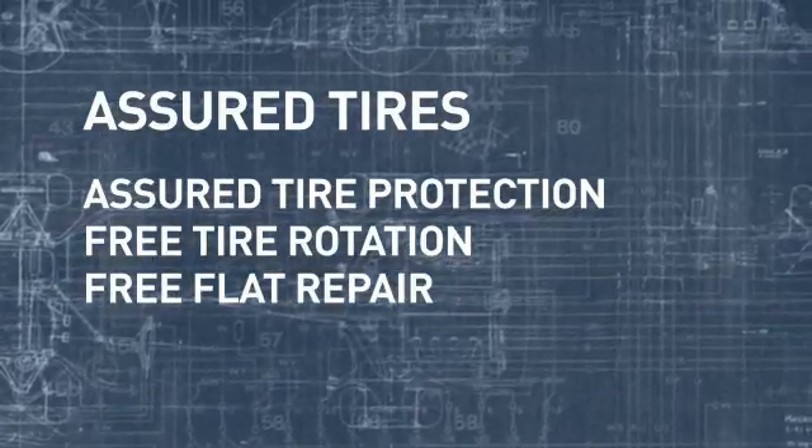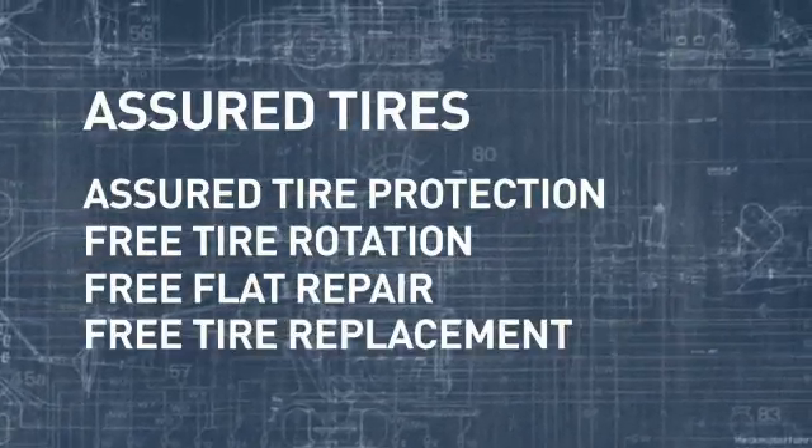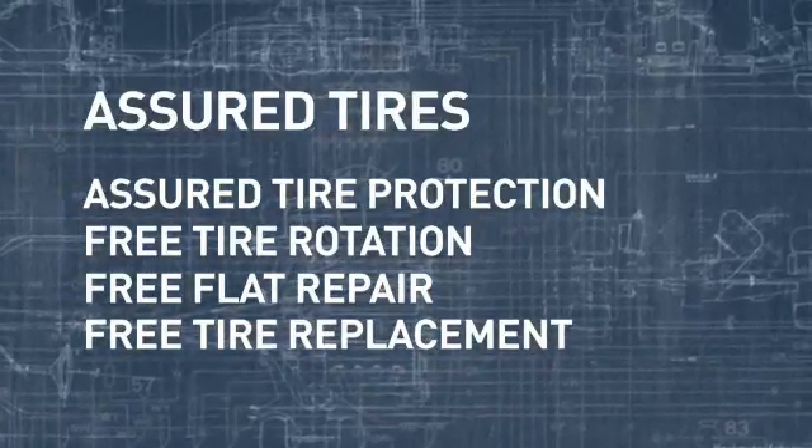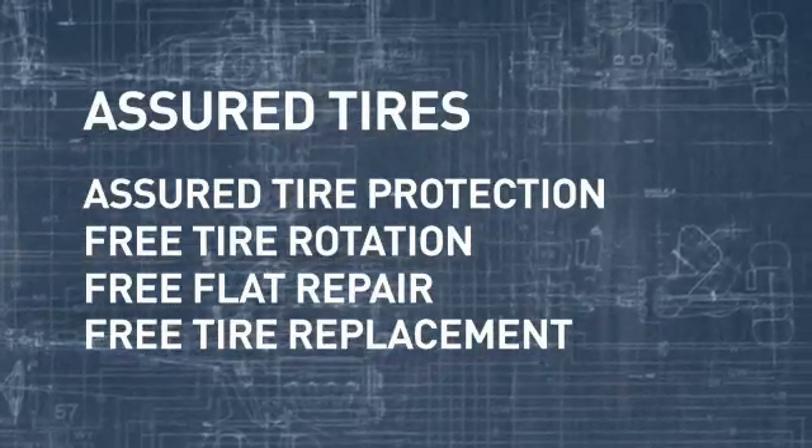You also get free flat repair — if you get a flat, we'll fix it at no charge to you. And free tire replacement: if any Assured Tire fails, we'll replace it free and get you back on the road.